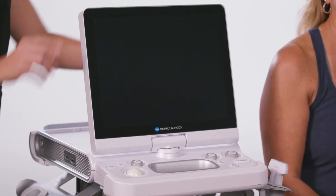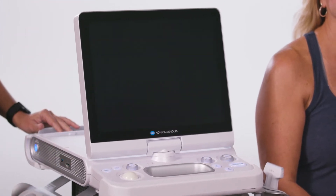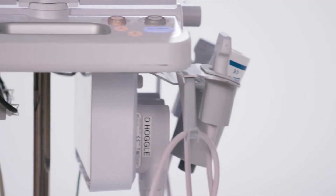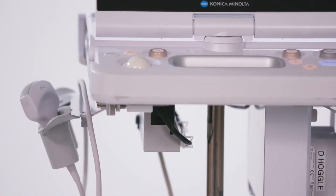consists of a 15-inch touchscreen monitor that swivels and pivots. The touchscreen interface and streamlined console can both be customized to specific user preferences.